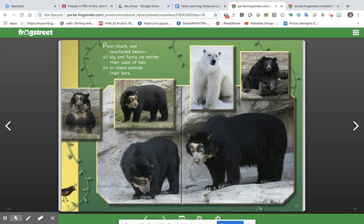Polar, black, and spectacled bears, all big and furry, no matter their color of hair, sit and stand outside their lairs.